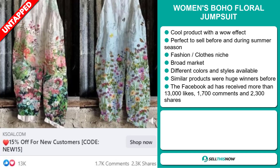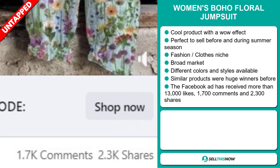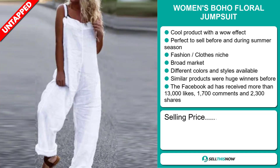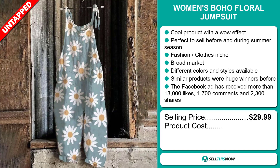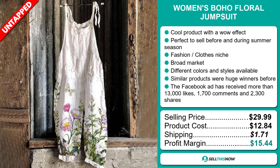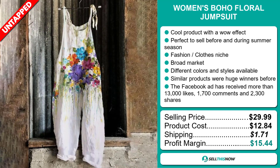The Facebook ad has received more than 13,000 likes, 1,700 comments, and 2,300 shares. The selling price for the Women's Boho Floral Jumpsuit is just under $30, whereas the product cost is only $12.84. Shipping will set you back $1.71, so you're looking at a good profit margin of $15.44. Sell this now!